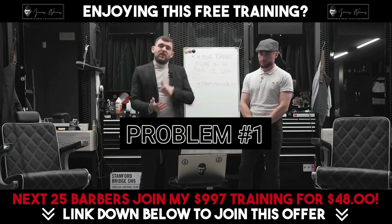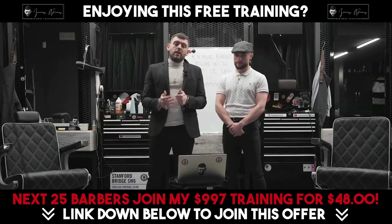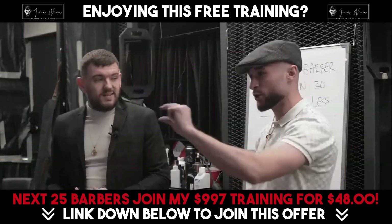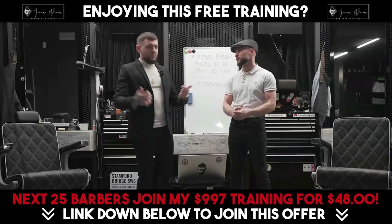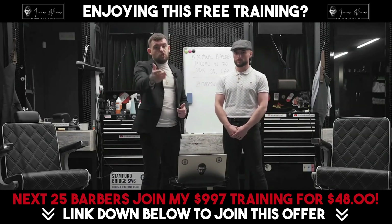The first thing that barbers are always doing wrong — that I'm seeing on a daily basis — is their bios. A lot of them are not filling them out correctly at all. Sometimes you're seeing they've got the girlfriend's name on the profile, and then they've got barbering under that. You don't want to see that if you're a customer.